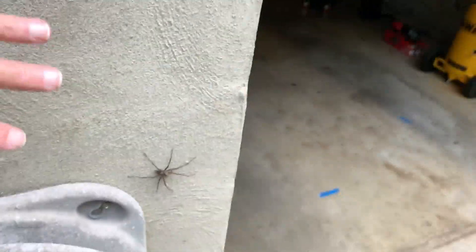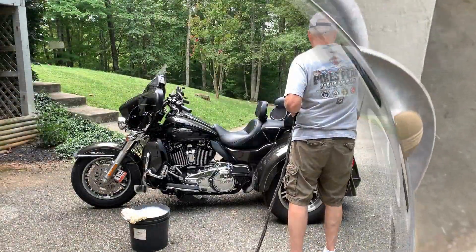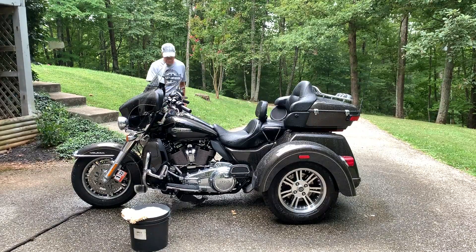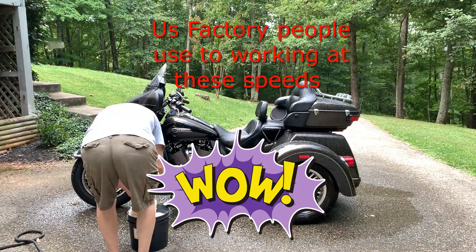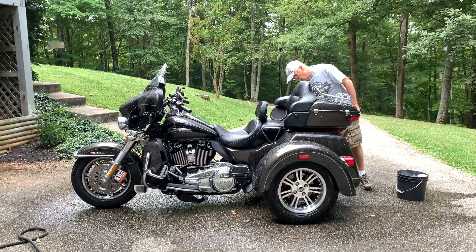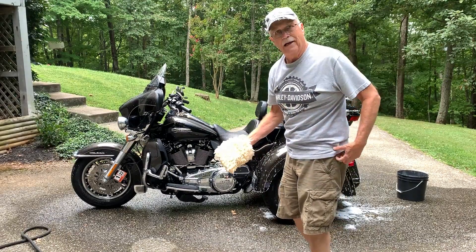Let me show y'all one thing I just saw when I was getting my hose out. Look at the size of that spider right there — that's a big boy. Look at my hand compared to that spider! Also, this is the first time I've ever used this wash mitt. I usually use a sponge; I thought it might make things a little easier.